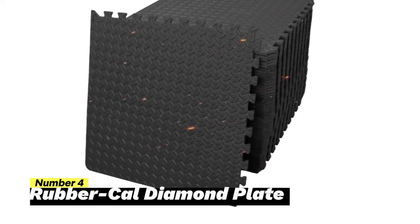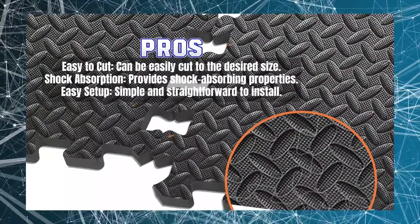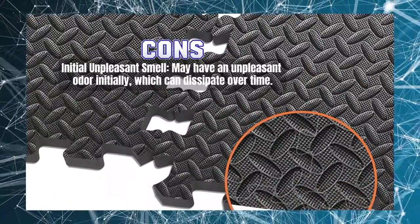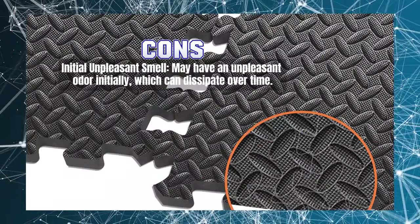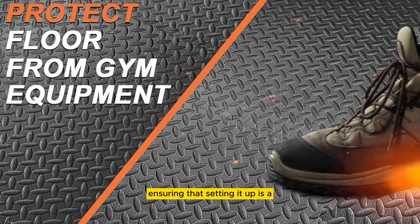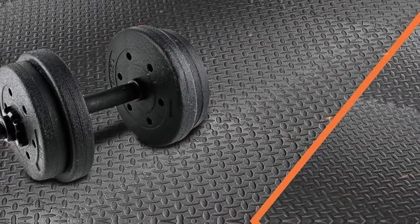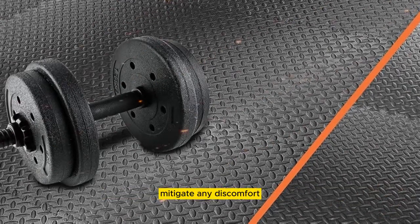However, there is one noteworthy aspect to be prepared for. This rubber flooring boasts impressive shock absorption capabilities, making it a favorable choice for applications where impact resistance is crucial. Its ease of cutting and straightforward installation procedures add to its appeal, ensuring that setting it up is a hassle-free process. It's essential to be aware that some users have reported an initial unpleasant smell associated with this flooring. While this odor typically dissipates over time, it's advisable to consider proper ventilation during the initial stages of installation to mitigate any discomfort.